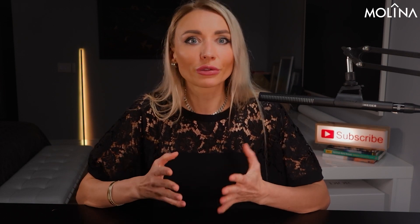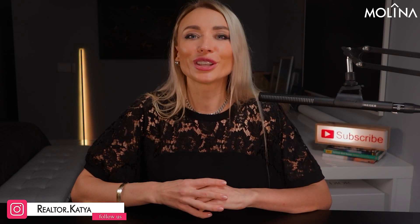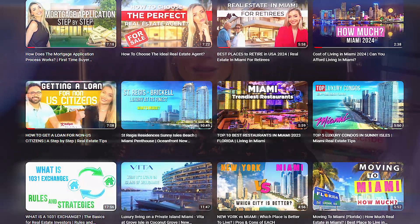If you have any questions, feel free to ask in the comments section below this video. You'll also find all my contact information there. Follow me on my Instagram account, which is realtor.katia. If you're still choosing the best locations for your next home, check out my playlist with the best neighborhoods in Miami. See you in the next video.